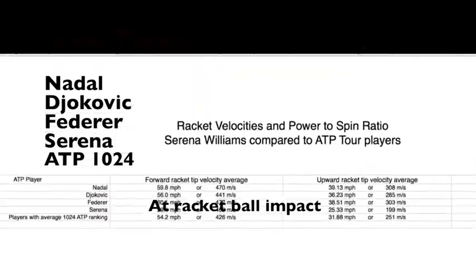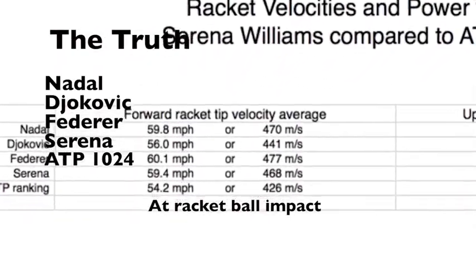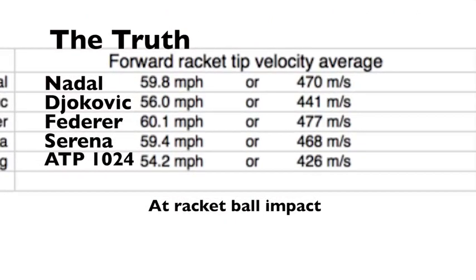By quantitatively measuring, we can find out the truth about what Serena is doing to the ball at impact. We see that Serena is swinging 59.4 miles per hour on average, and that is well within elite ranges of the ATP Pro Tour. This is how fast her racket is moving forward. The average 1,024th ATP ranked player only swings forward at 54.2 miles per hour. Serena is actually swinging a bit harder than the number one player in the world, Novak Djokovic — that is, in the forward direction.